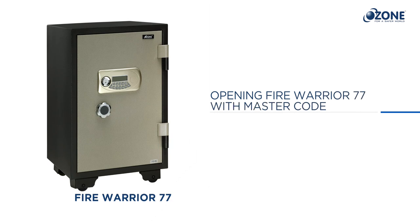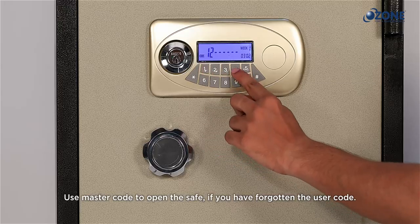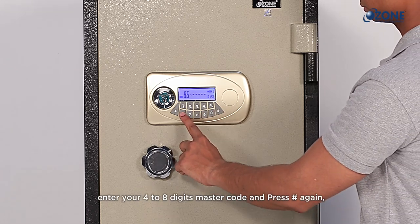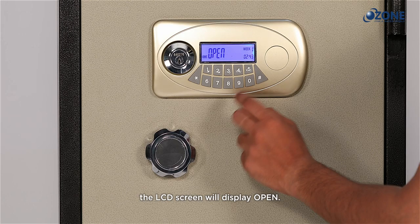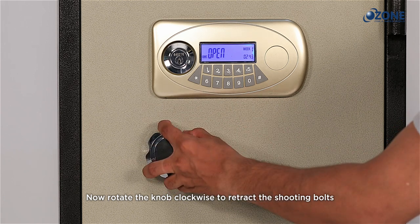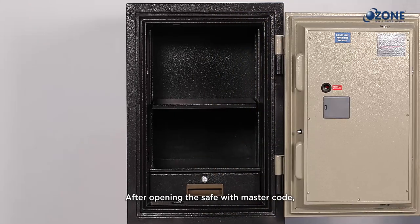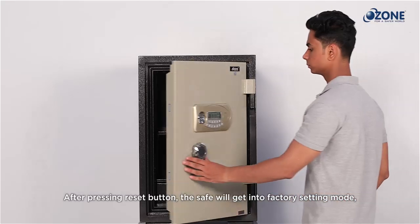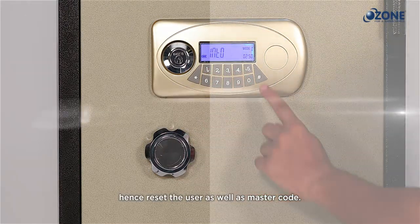Use the master code to open the safe if you have forgotten the user code. Press hash, enter your four to eight digit master code, and press hash again. The LCD screen will display 'open'. Rotate the knob clockwise to retract the shooting bolts and pull out the door. After opening with the master code, press the reset button to reset the user code. The safe will enter factory settings mode — reset both the user code and master code.